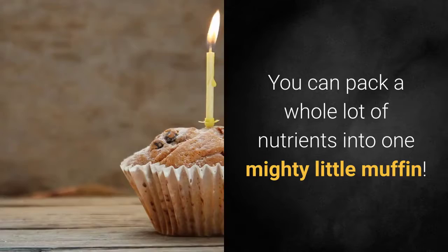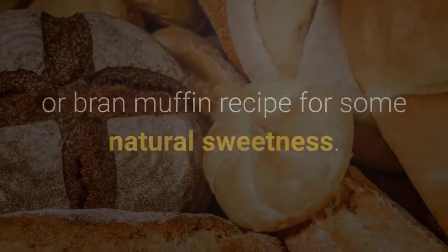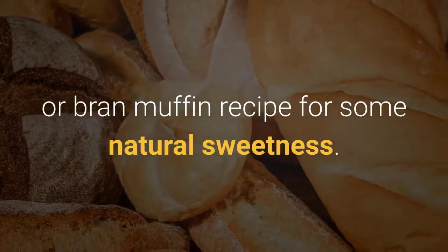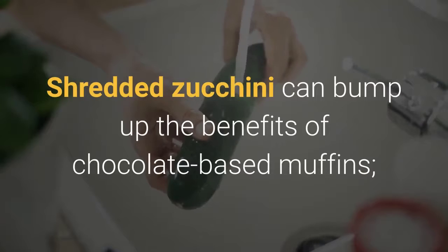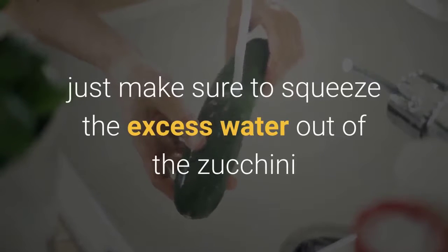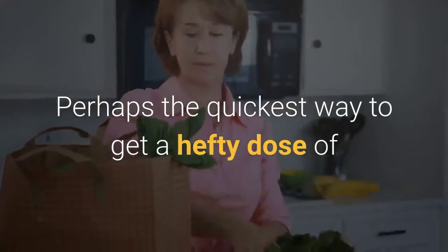Two: Maximize muffins. You can pack a whole lot of nutrients into one mighty little muffin. Add shredded carrot to your favorite spice, apple, or bran muffin recipe for some natural sweetness. Shredded zucchini can bump up the benefits of chocolate-based muffins — just make sure to squeeze the excess water out of the zucchini before folding it into the batter.